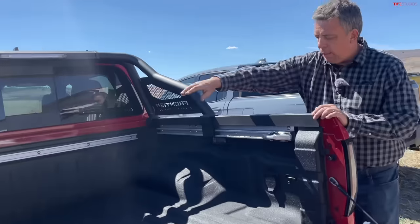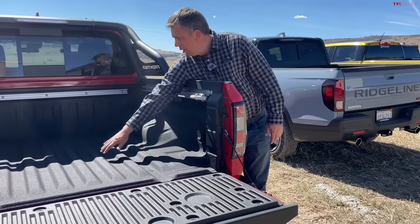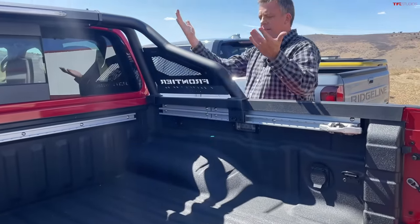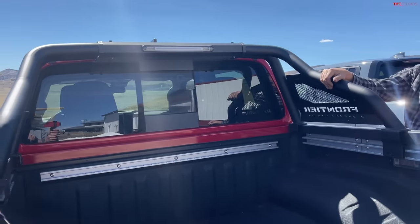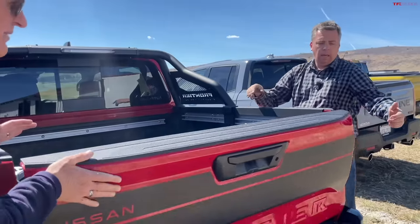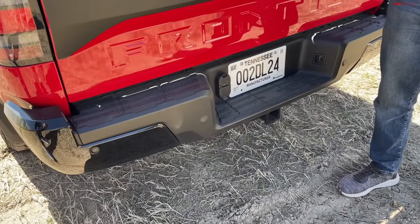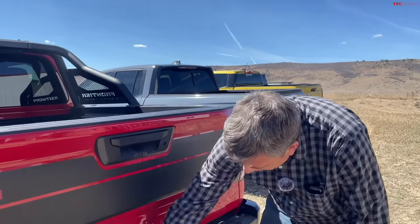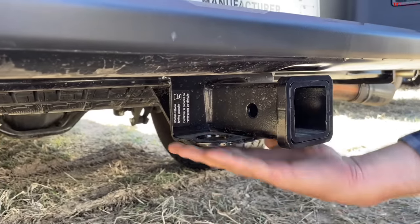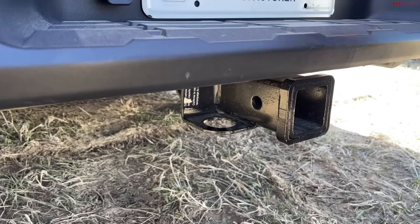At 6'3", I can reach over the bed easily. The sports bar limits bed access, so it's more of a style choice. Towing is about 6,500 pounds. One complaint: the hitch is hidden underneath, making it hard to attach trailer chains. Payload is about 1,100 pounds. Other than that, it's a pretty solid hard-working truck.